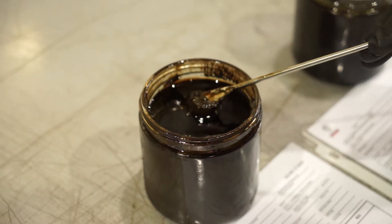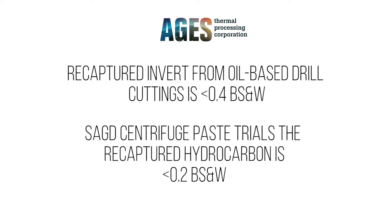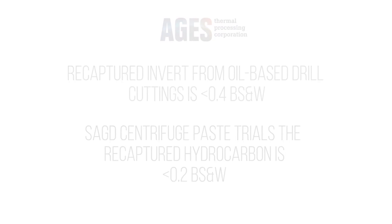In the case of the recaptured invert from the oil-based drill cuttings trial, third-party lab analysis has confirmed that it is below 0.4 BS&W. In the trials that have included the SAGD centrifuge paste, the recaptured hydrocarbon has been less than 0.2 BS&W.